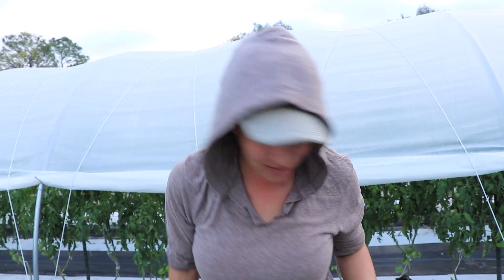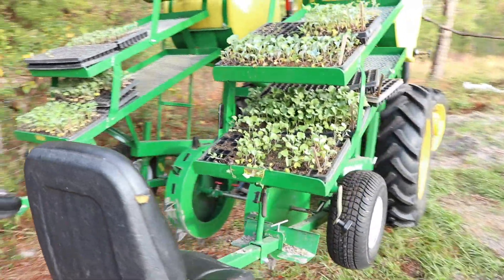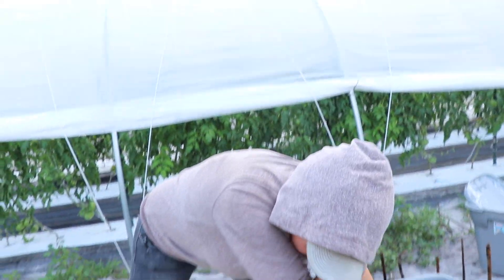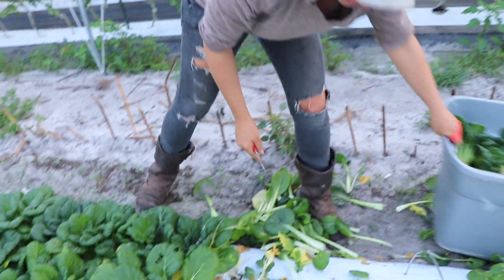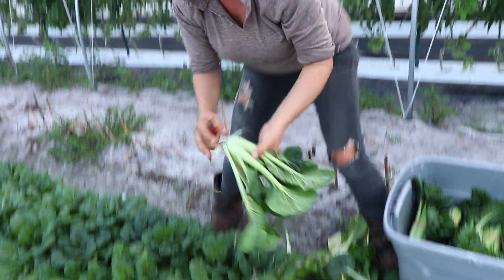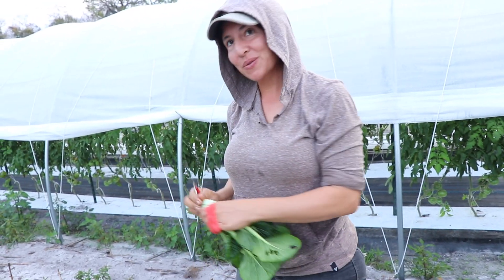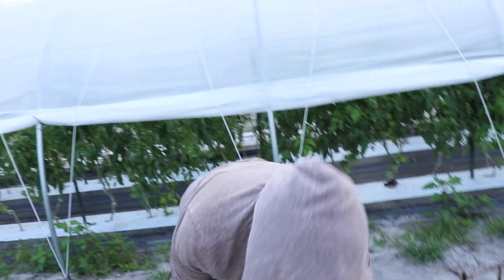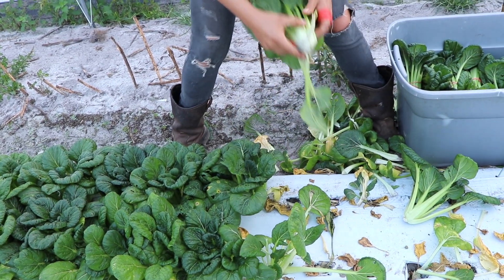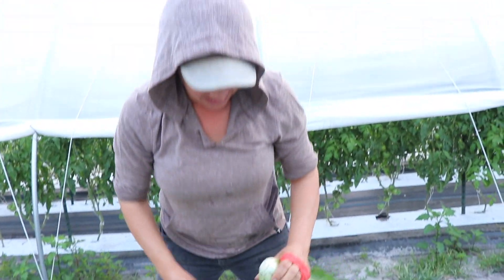We have a water wheel transplanter — it makes square dibbles in the plastic and soil. There's a water drum and the water goes through the wheel and punches a hole. You can adjust the amount of water, and we add fish emulsion with seaweed. The seaweed really helps with transplant shock and roots. All of that has increased our yields, productivity, and efficiency — and time is definitely a big one in this game.